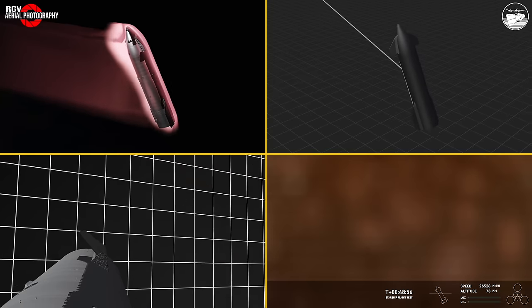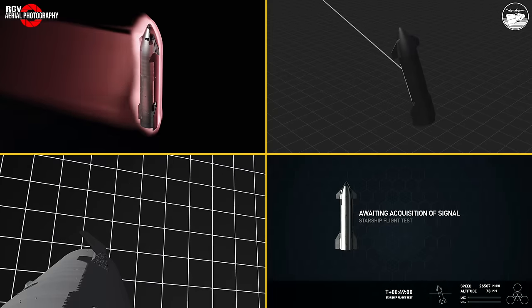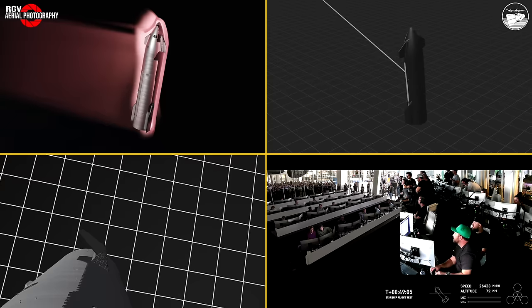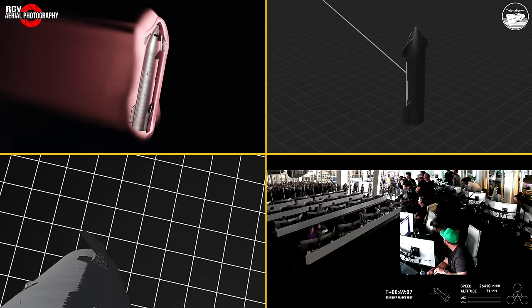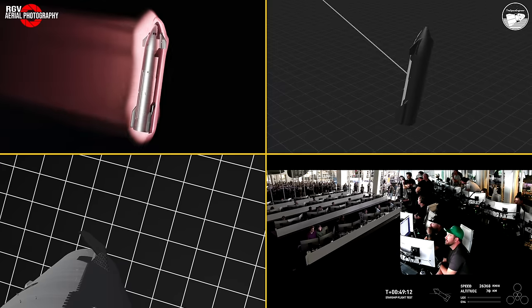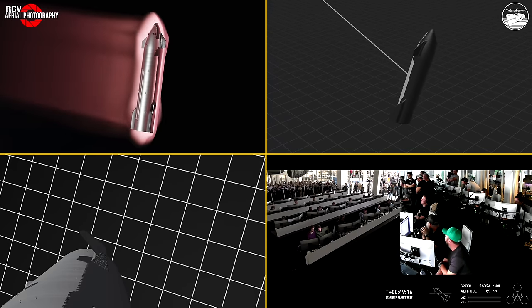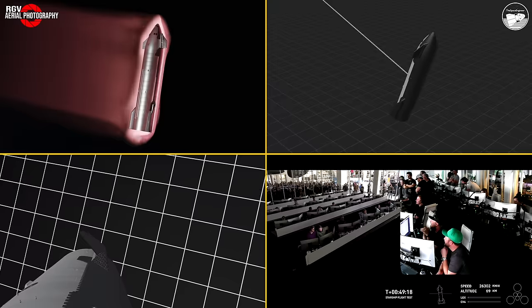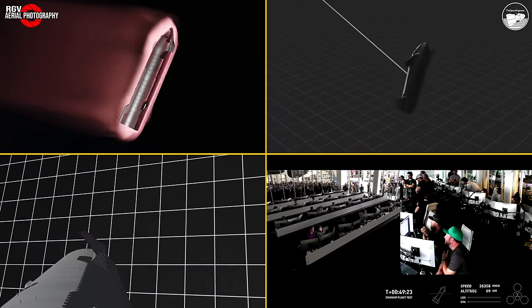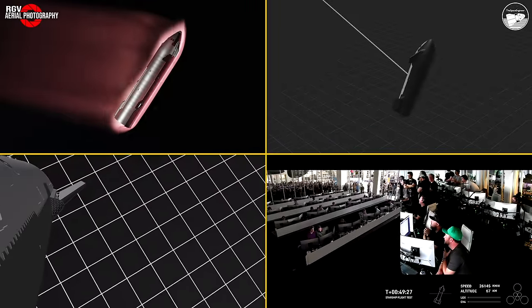These views are being provided by a couple of Starlink terminals positioned on Starship itself. As that plasma builds, we're hoping we can bring these views back to you. You can see the telemetry on the right-hand side of your screen — if you watch closely, you can see the speed decelerating. That's the friction of the atmosphere resulting in this plasma field — the blanket that is potentially blocking the Starlink terminals right now. Starship is currently re-entering Earth's atmosphere.